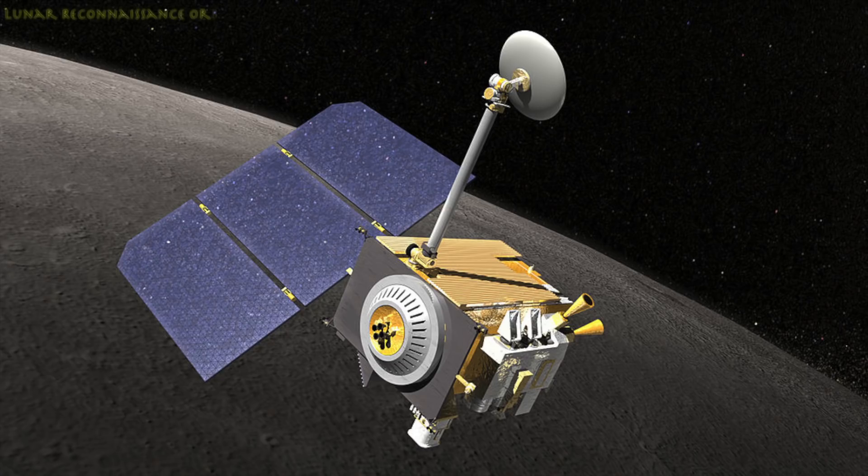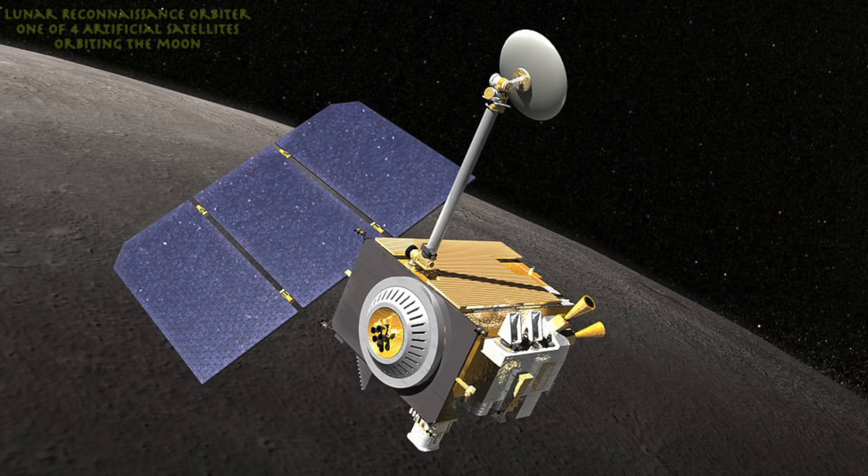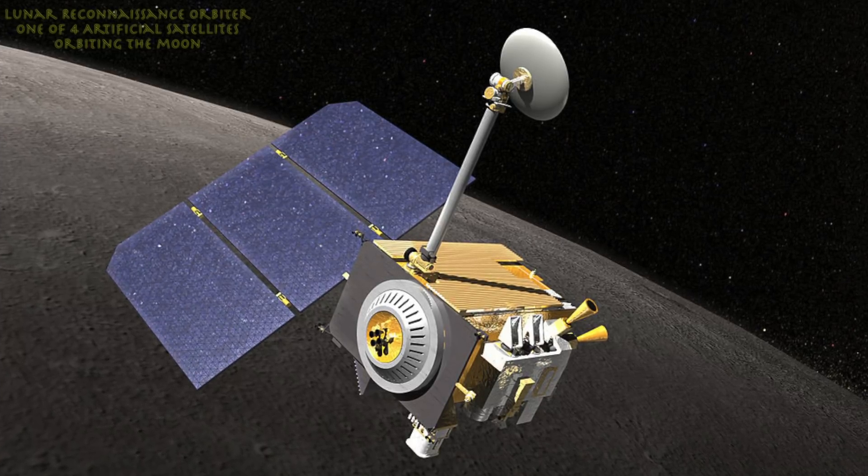Hi everyone, welcome. I'm Bruce Wartz. To the best of my knowledge, there are four satellites, maybe five, orbiting the moon.